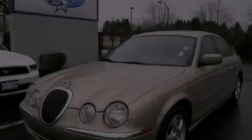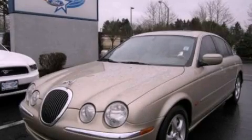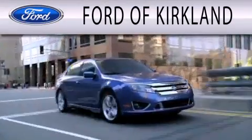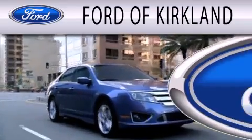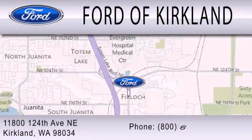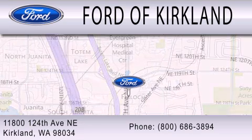Please call us today for more information on this great vehicle. Ford of Kirkland is dedicated to doing everything possible to ensure that the experience you have selecting your next vehicle is as pleasant as possible. We are located at 11800 124th Avenue NE in Kirkland.